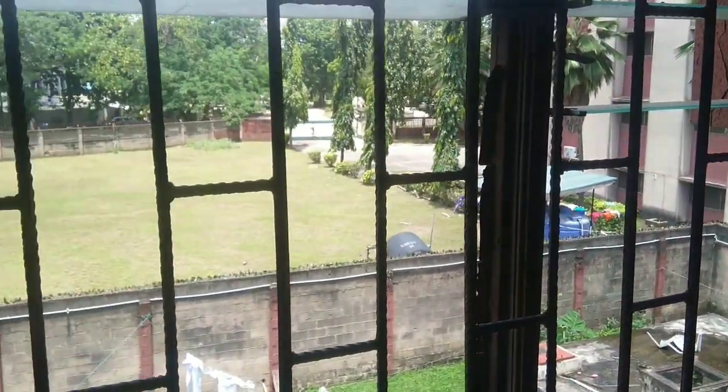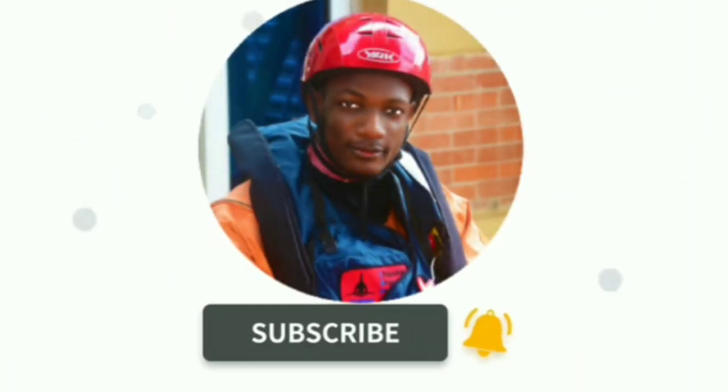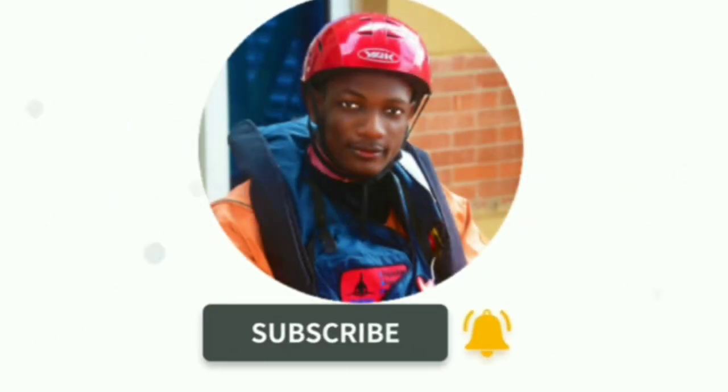Alright guys, thank you very much for watching. So as not to waste your time, we're going to stop here for today. If you've not liked and subscribed to my channel, I would like you to do so, because we're going to explore the female hostels, go to the Senate building, and visit various faculties of the University of Lagos. Thank you and see you in the next video.